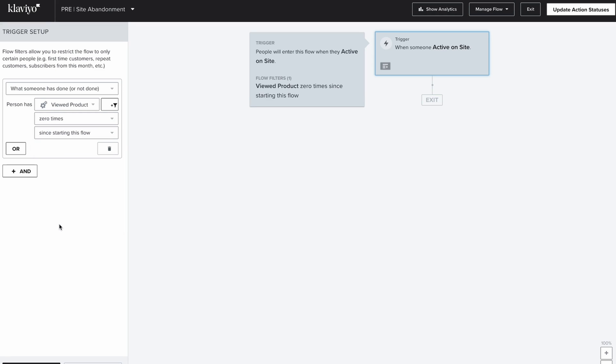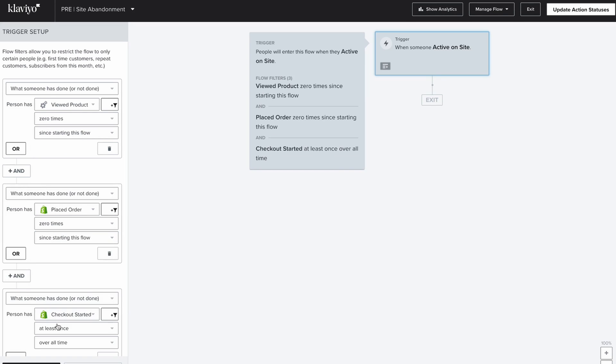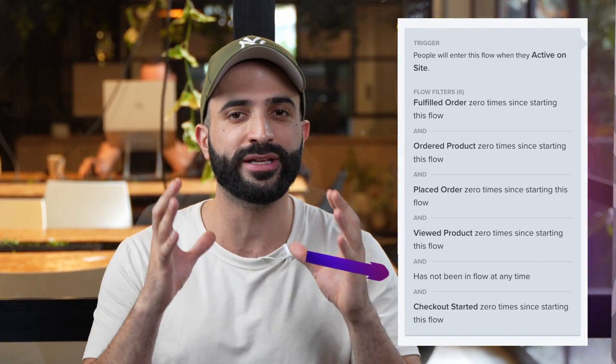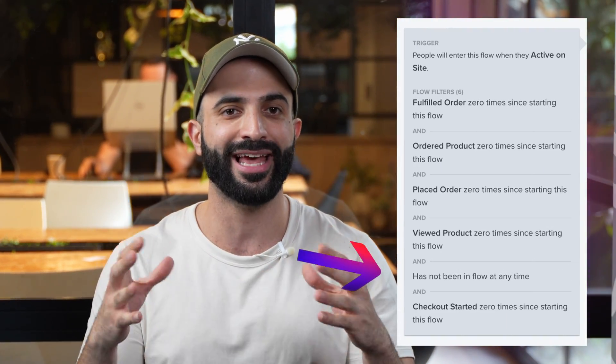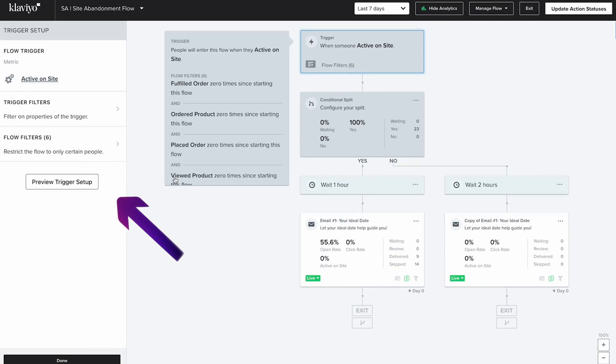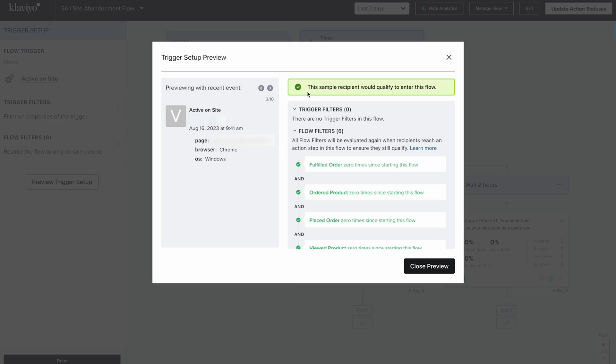The five filters are: Viewed Product 0 times since starting this flow; Placed Order 0 times since starting this flow; Checkout Started 0 times since starting this flow; Has Not Been In This Flow At Any Time. The last filter ensures that users receive this flow only once and not every time they land on the site. To see who fits the criteria, click on Preview Trigger Setup — if they don't meet all your flow filters, they won't receive an email.